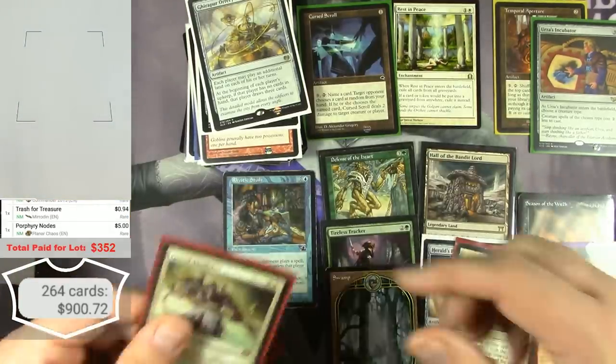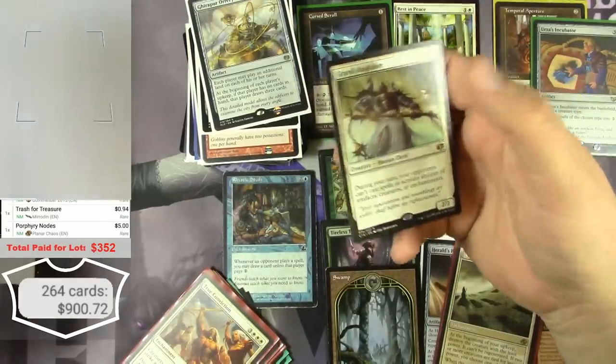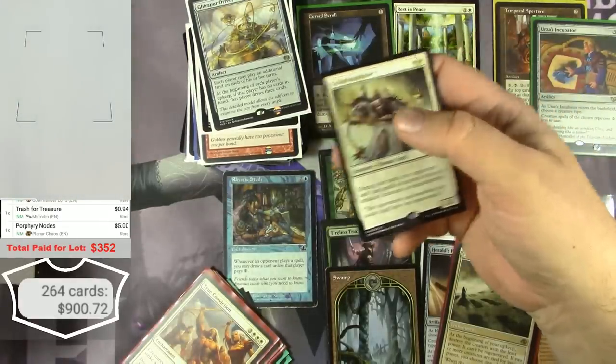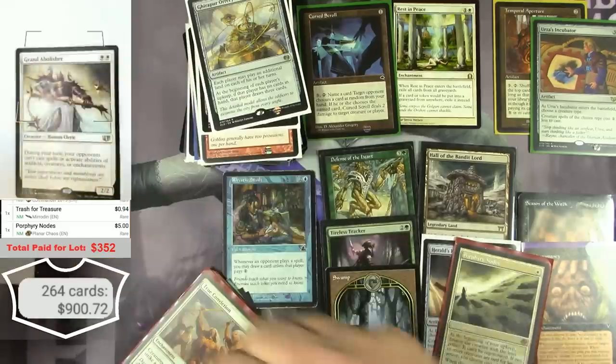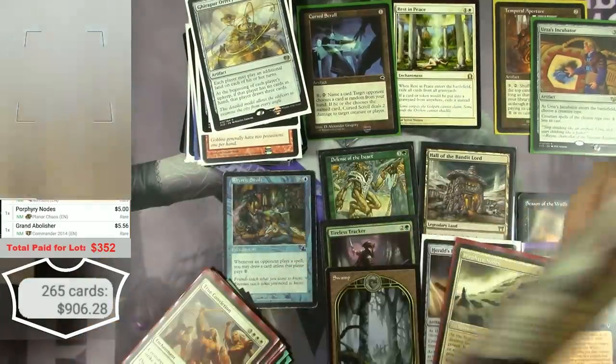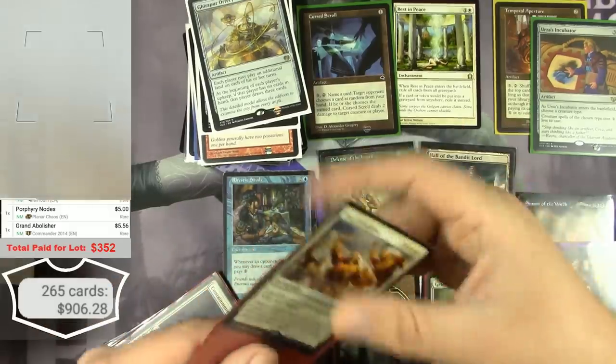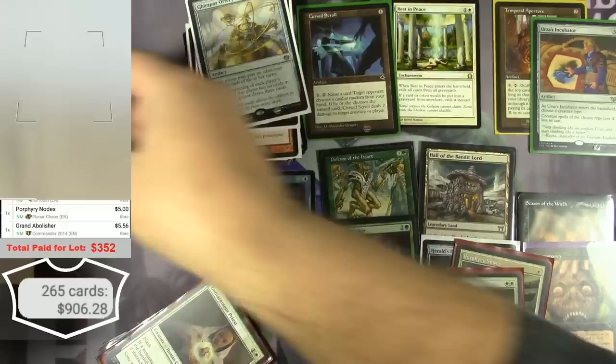I don't know how I'm going to go about editing this all down — there are so many good cards. I'll try to keep it under half an hour if that's even possible.